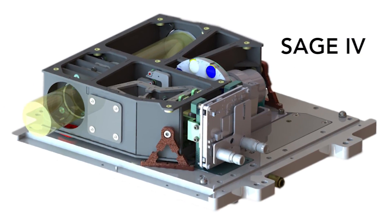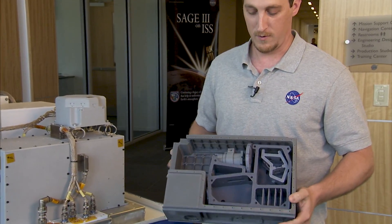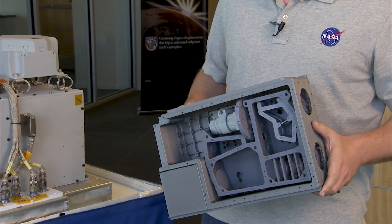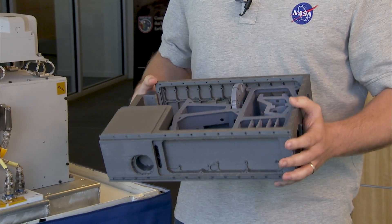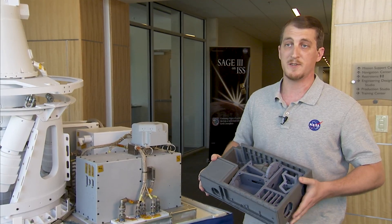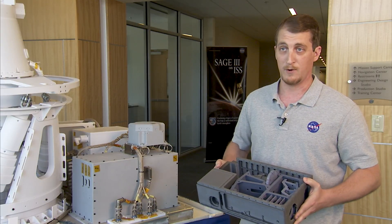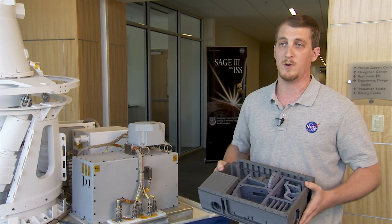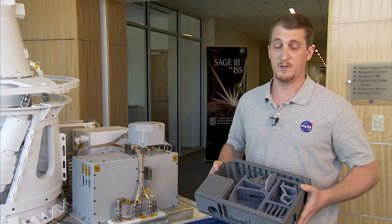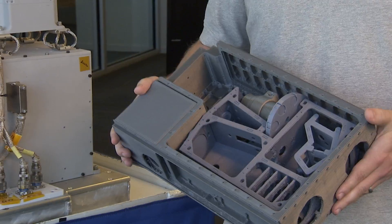Technology has changed. Here is actually a very simple 3D printout model of what we're thinking about for SAGE IV. We've been able to move towards making the same quality measurements that SAGE III makes, but in something that's in a CubeSat — in something that's about the size of a shoebox. And what this lets us do is not only can we still make great measurements, but it also lets us really reduce the cost of these missions.